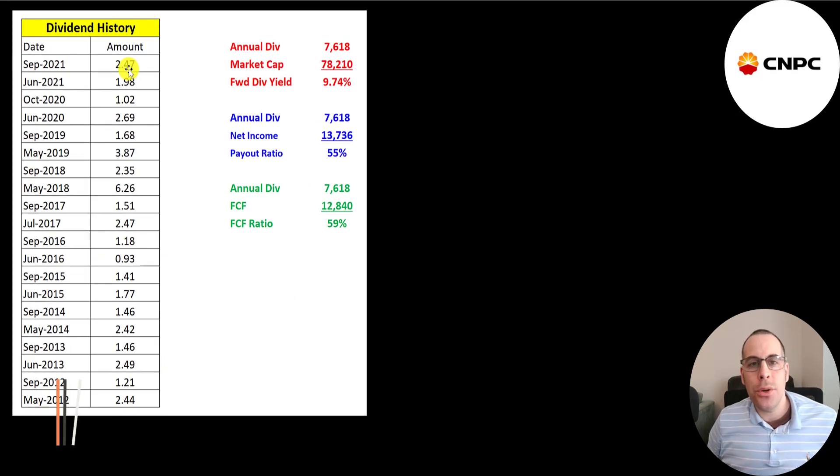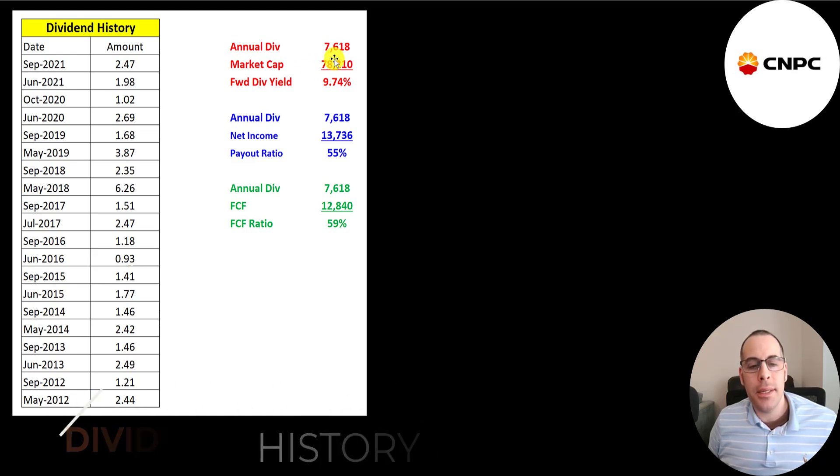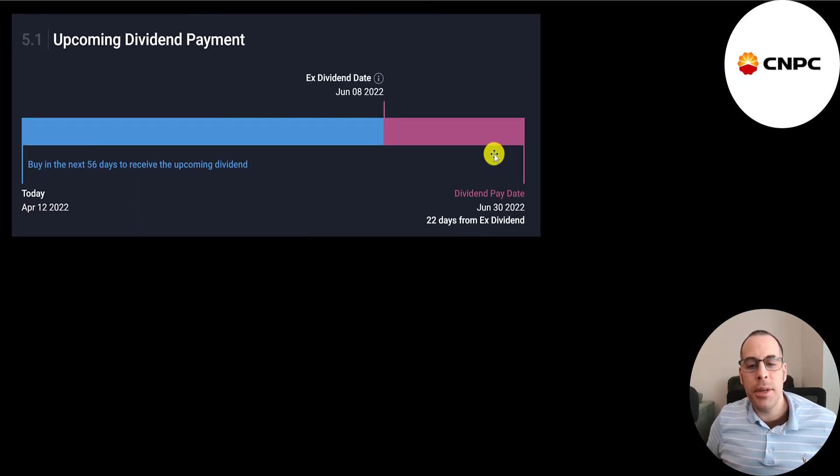They pay a semi-annual dividend: $1.98 in June and $2.47 in September, which is close to a 10% dividend yield that they can afford. It's 59% of their free cash flow and 55% of their net income. The next dividend will be paid on June 30th, so if you want it you have to buy the stock before June 8th.